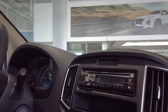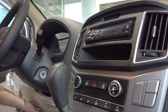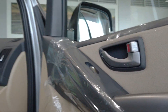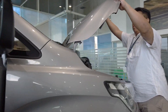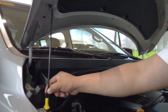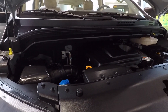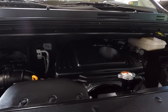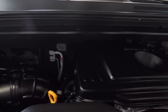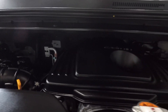We asked John to show us the engine under the bonnet. This is how the engine bay looks — you can see how well-placed everything is, and it's easily reachable when you have it serviced.